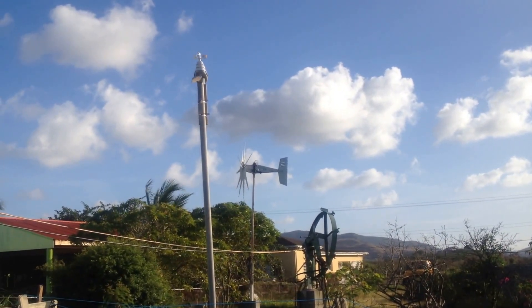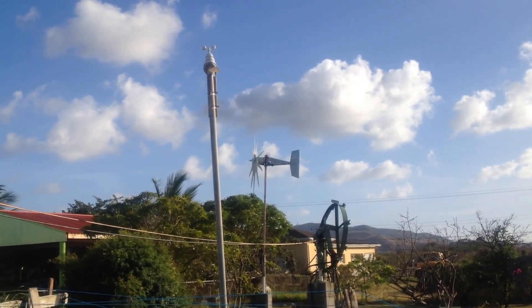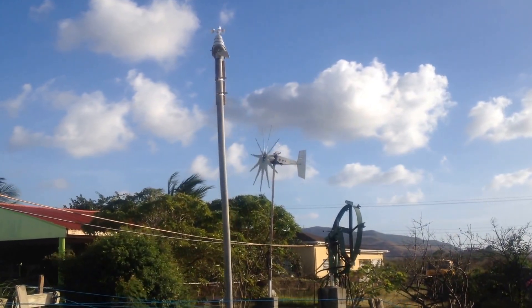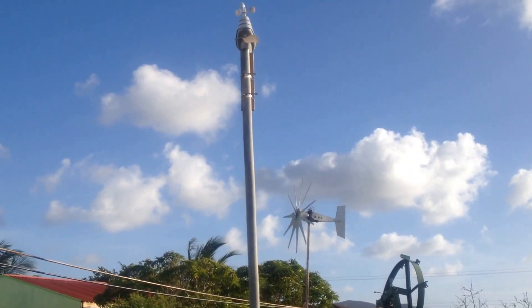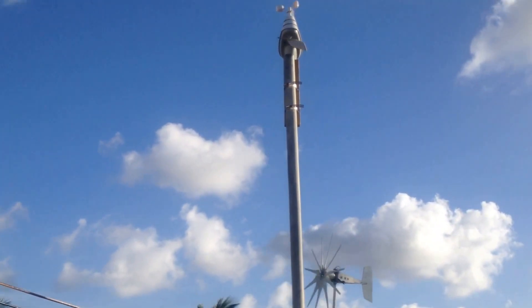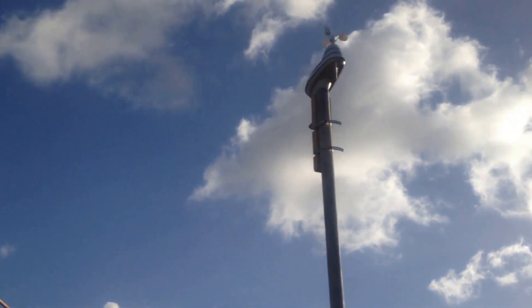Here's what we got here — a new toy: a weather station. An accurate weather station. It's about 12 feet high. There's a little solar panel in there, measuring the speed and direction of the wind, also with a rain gauge.